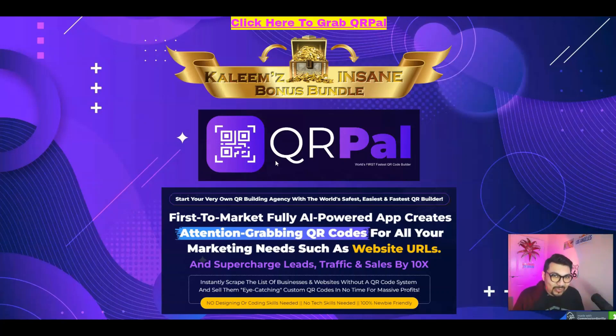So without further ado let's get right into it. With QRPAL, start your very own QR building agency with the world's safest, easiest and fastest QR code or barcode builder — a first-to-market fully AI-powered app that creates attention-grabbing QR codes for all your marketing needs, and supercharges your leads, traffic and sales by 10 times. No designing or coding skills are required, no technical skills are needed — absolutely 100% newbie friendly.